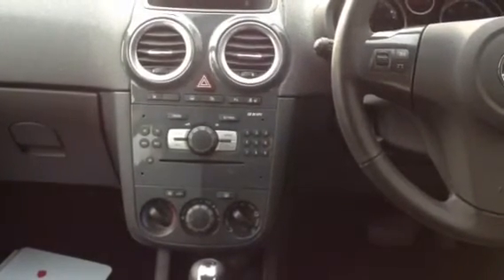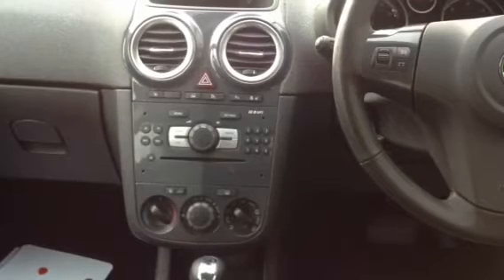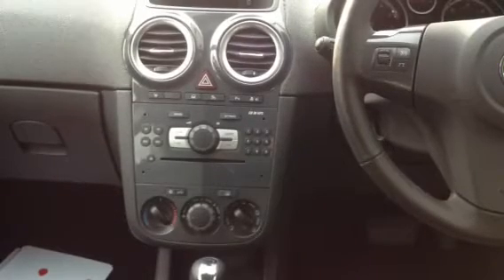Just below the controls for that is the CD player and tuner controls, and you also have controls for auxiliary if you have one plugged in.